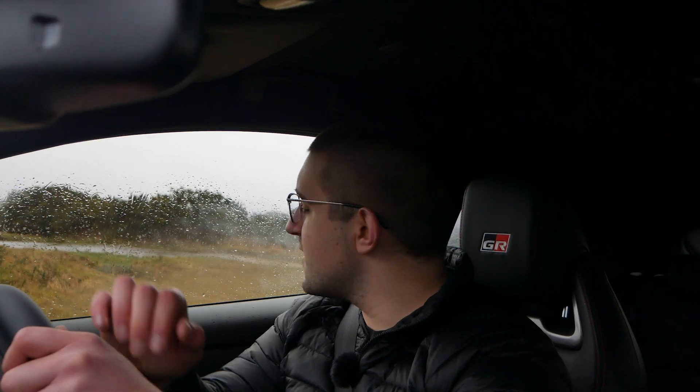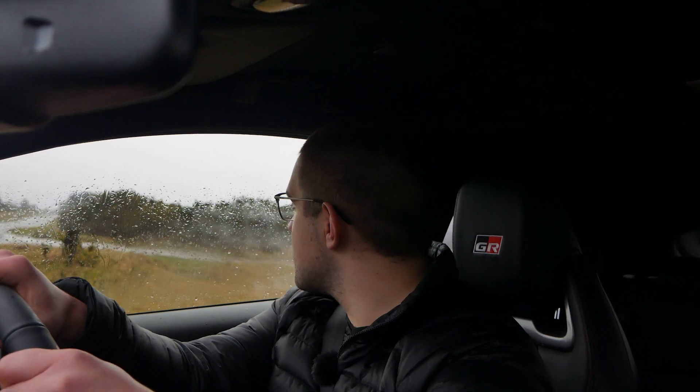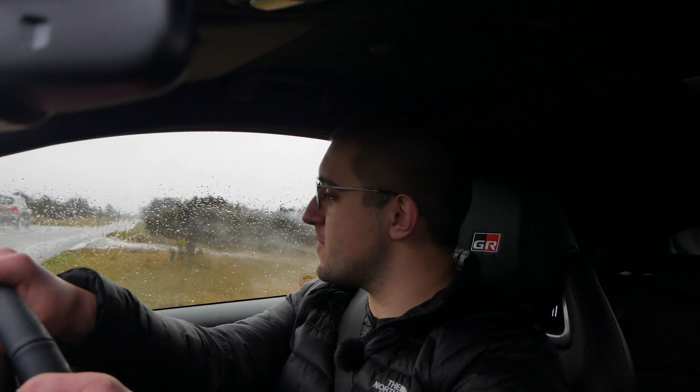This isn't going to be a huge video — this is just an initial reaction to driving this car because this is literally the first time I've ever driven it, and then I'll get Amin's reaction as well. But wow, this is something else.